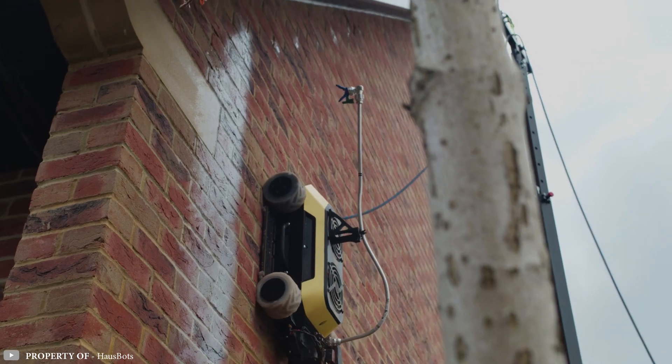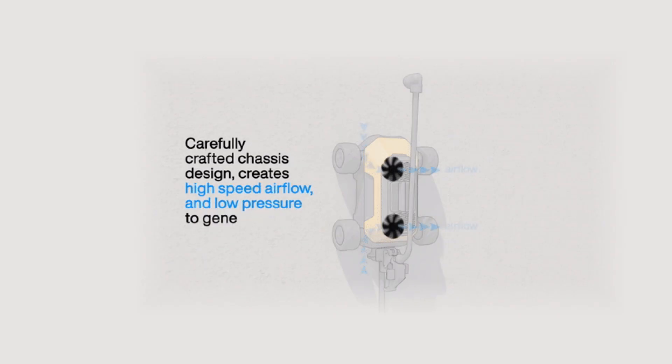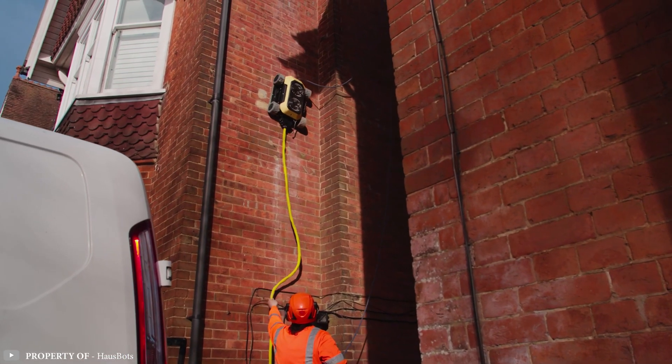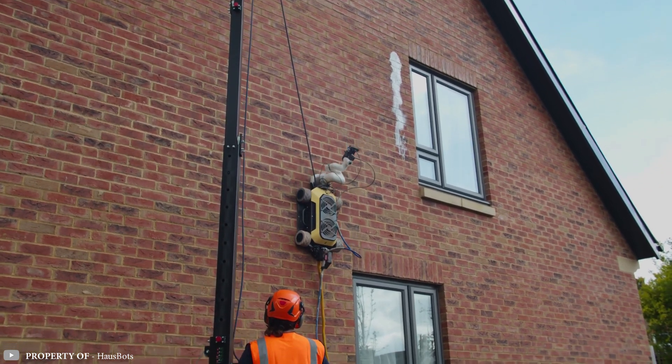HB1 utilizes two built-in fans to grip walls, columns, and ceilings. These fans draw in air from the front and rear of the robot, creating an adhesive force. HB1 can be applied in various construction tasks including building inspection and surveying, assembly, and painting — freeing people from hazardous work.